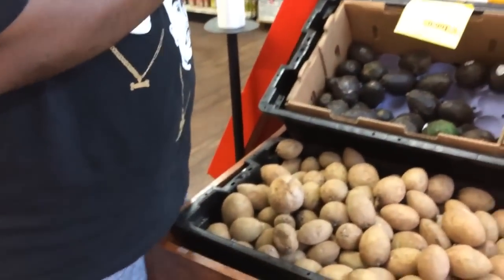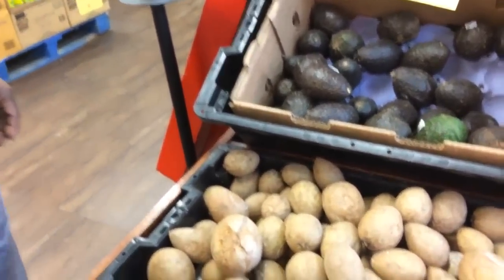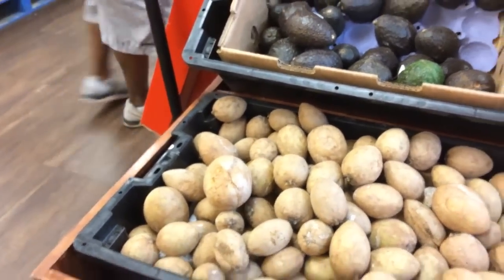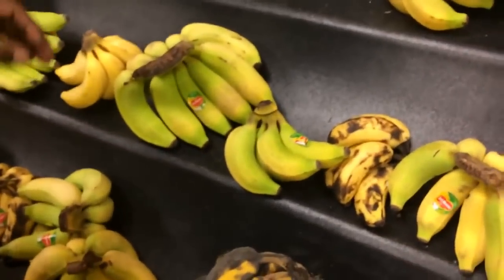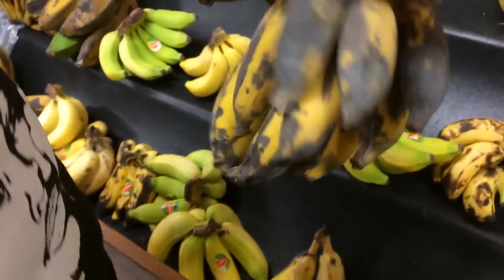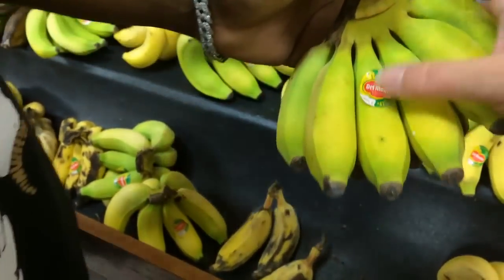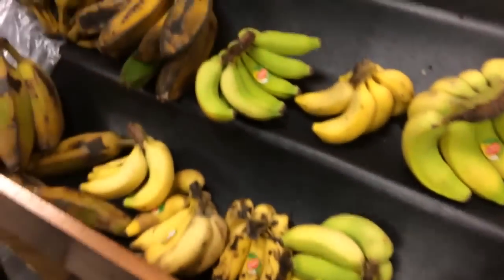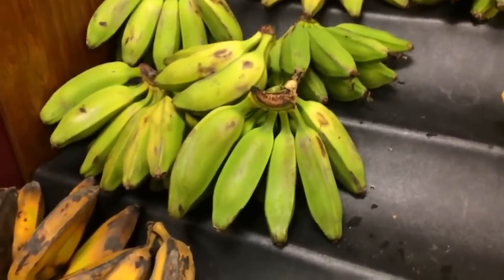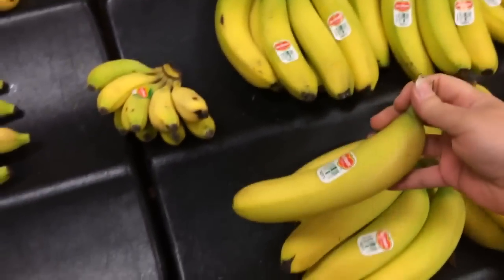They have avocados but we're not going to get that right now. What are those? Sapote — but I don't think this is the sapote fruit I'm looking for; it doesn't look like it. They do have some of our bananas here — these ones are a little riper than what we like, but we're going to get some anyway because they still taste good. They also have real bananas here which is new, so it's great to see. I'm going to grab one to show in an upcoming video about what kind of bananas to buy and what not to buy.